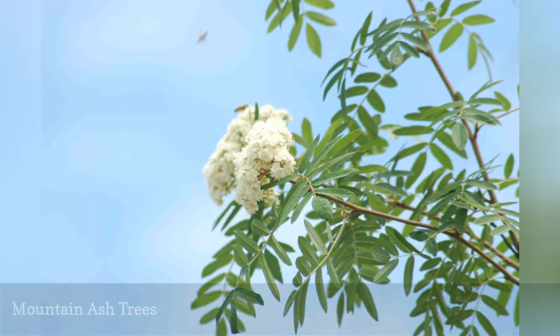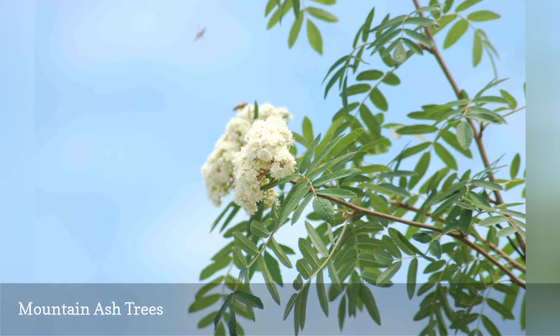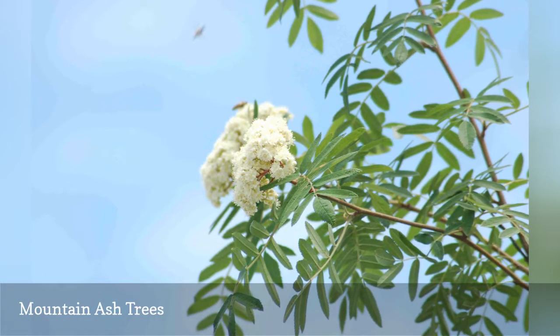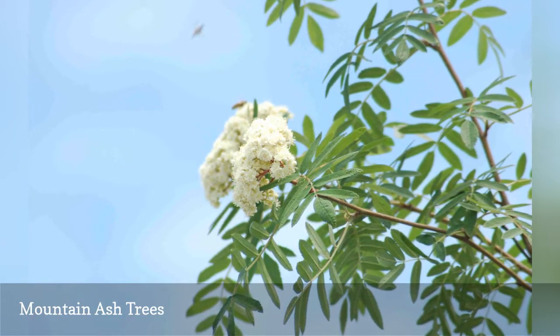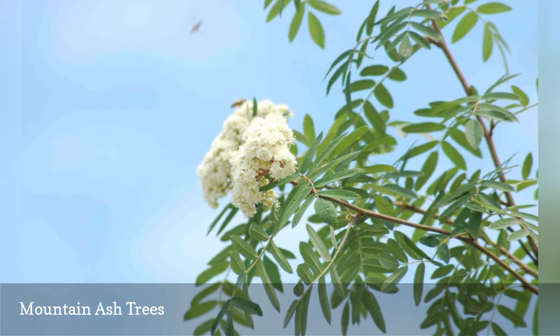You endeavor to landscape for the four seasons, so that there is something to catch the eye regardless of the time of year. If so, then mountain ash trees may be of use in your landscaping — they possess three noteworthy attributes spread across three seasons.